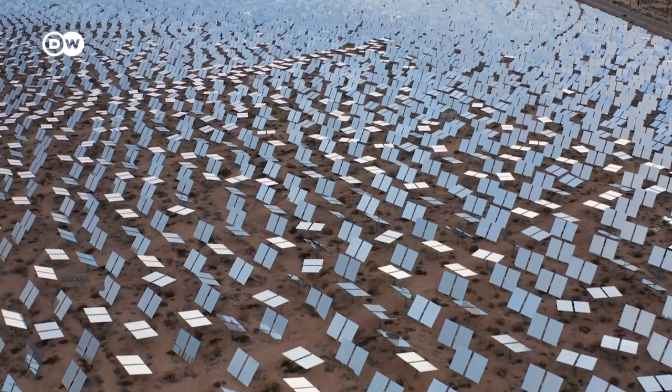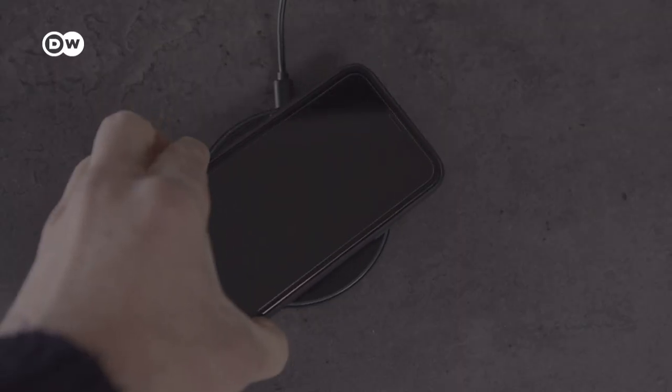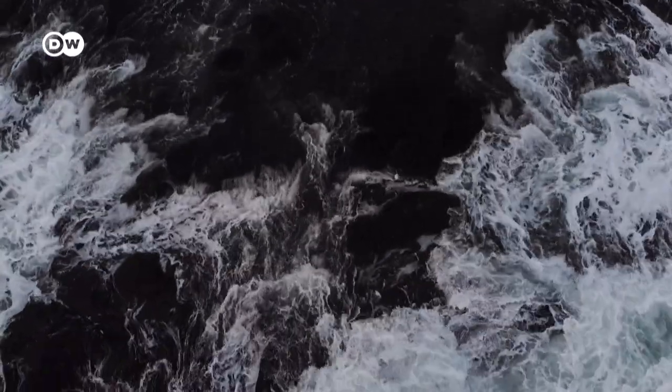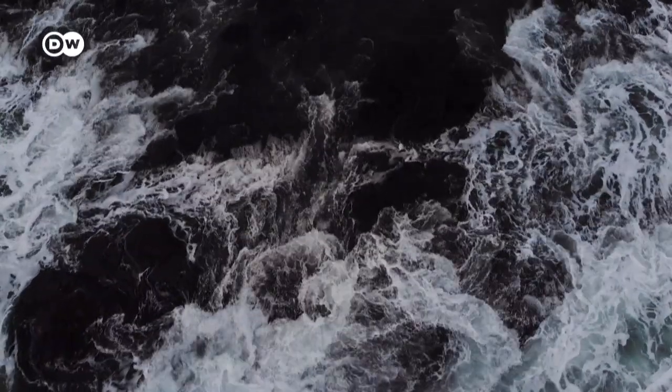And we can reduce our consumption and use the things that contain these precious metals much longer. What do you think about deep sea mining? Let us know in the comments and don't forget to subscribe.